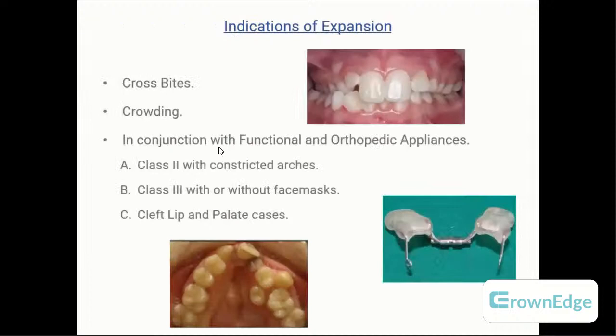Indications for expansion include crossbite, mild crowding where space requirement is not more than 9mm, and it can be used in conjunction with functional and orthopedic appliances. The picture below shows a cleft lip and palate case, and beside it is the rapid maxillary expander with hooks at the canine or molar area used to treat it, with elastics given to protrude the mandible forward as well.